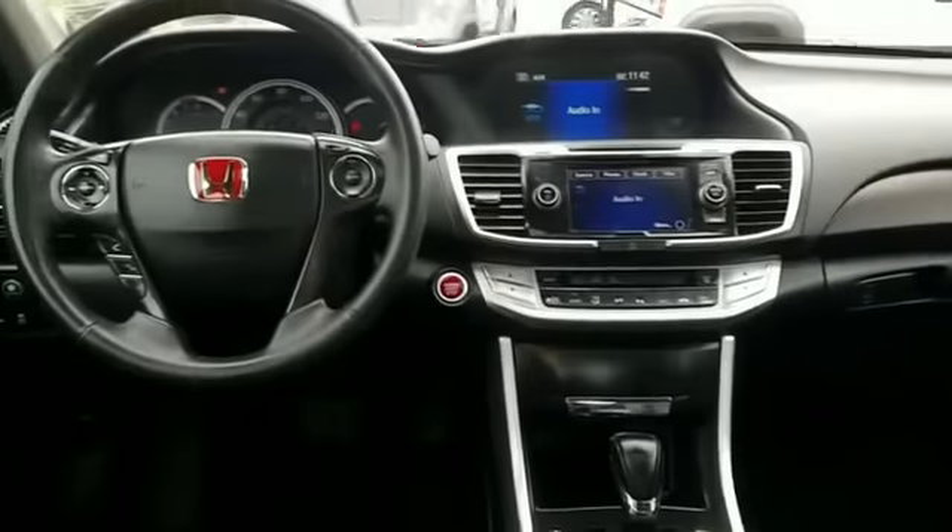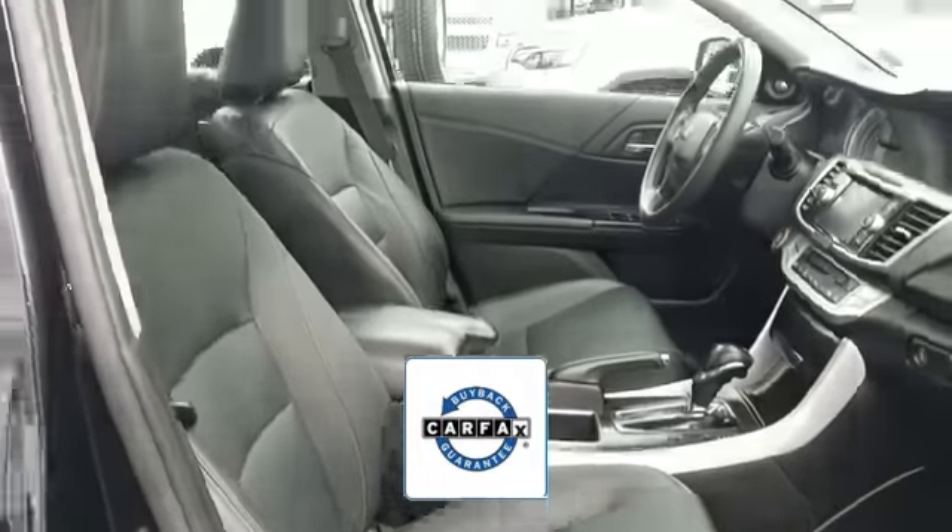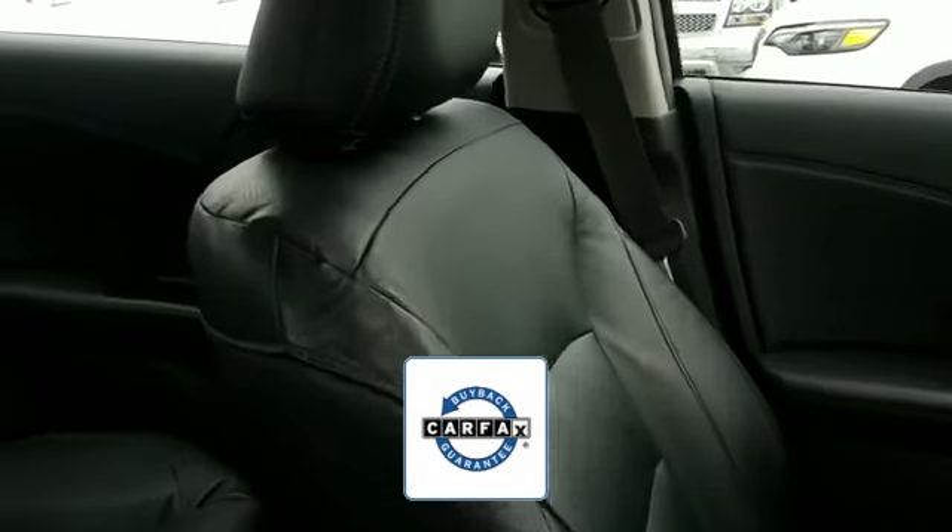Power driver seat, power passenger seat, Bluetooth, brake assist, keyless start, auto climate control, keyless entry, front bucket seats, steering wheel audio controls, and engine immobilizer.